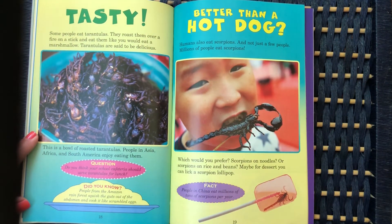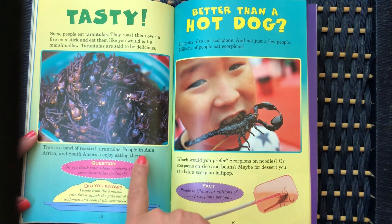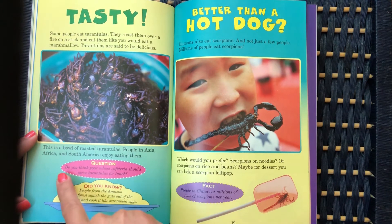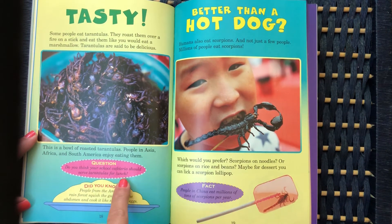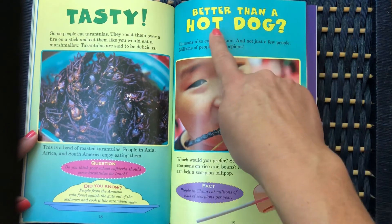Some people eat tarantulas. They roast them over a fire on a stick and eat them like you would eat a marshmallow. Tarantulas are said to be delicious — this is a bowl of roasted tarantulas. People in Asia, Africa, and South America enjoy eating them. Do you think your school cafeteria should serve tarantulas for lunch? People from the Amazon rainforest squish the guts out of the abdomen and cook it like scrambled eggs.